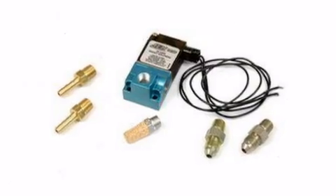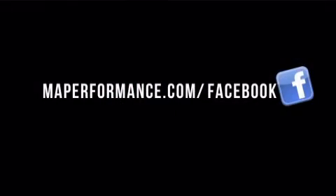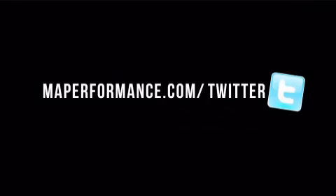Order today, and if your order is over $99, shipping is free. Get it now from MAPerformance.com.